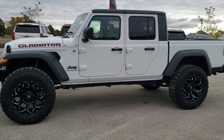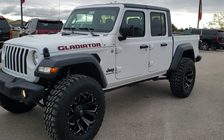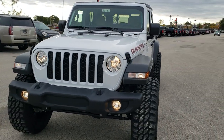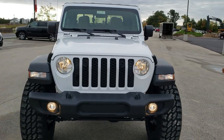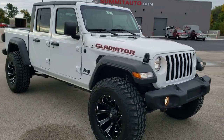This is stock number 20J31. We are here at Summit Automotive in Fond du Lac, Wisconsin — your new and used Jeep and Jeep Gladiator Headquarters. Today we are checking out this brand new 2020 Jeep Gladiator Sport.